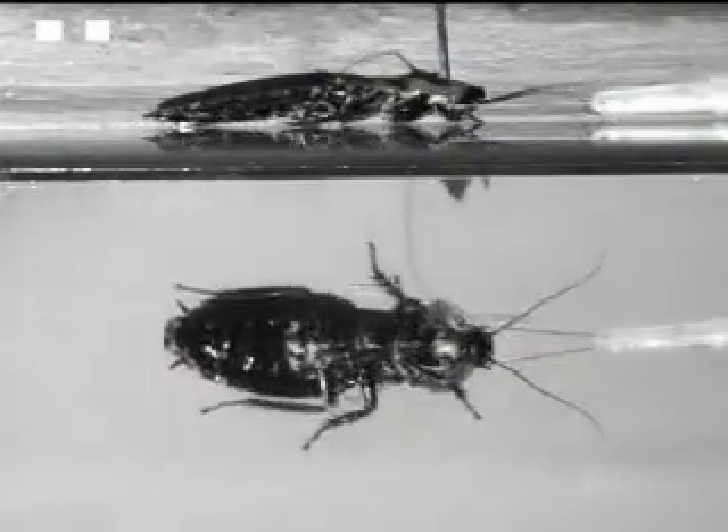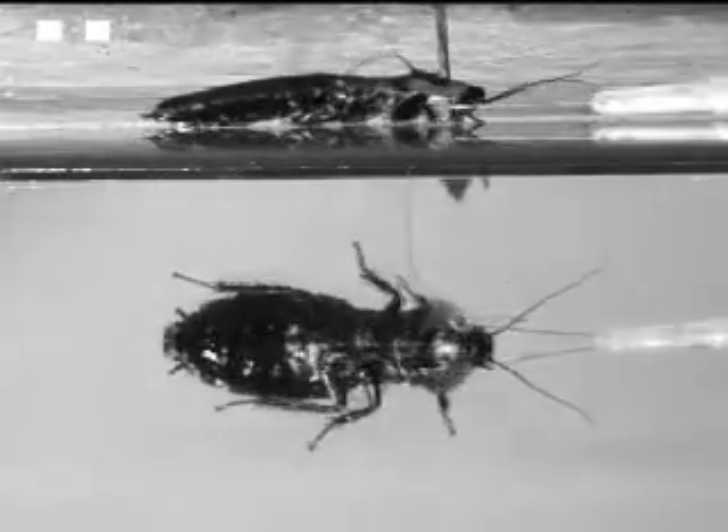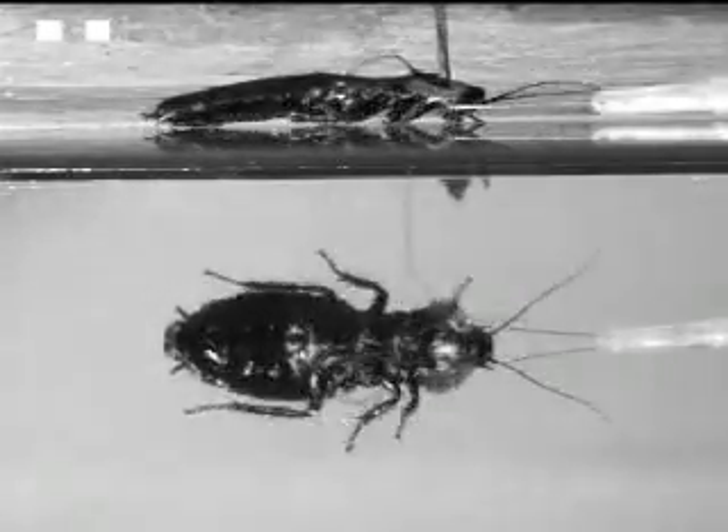Cockroaches normally walk and run in an alternating tripod gait. In normal walking, they swing their legs high and in front of their bodies so that they can climb smaller obstacles without changing their gait.